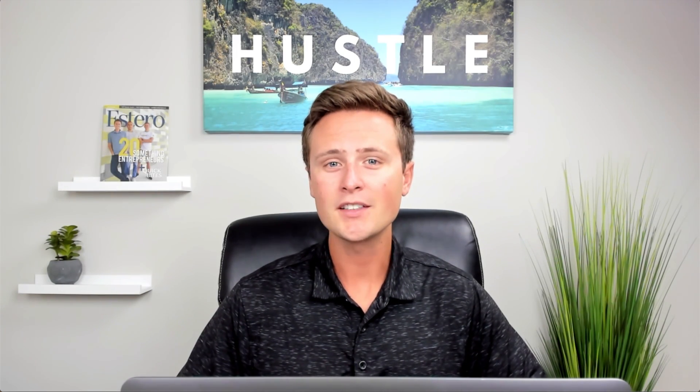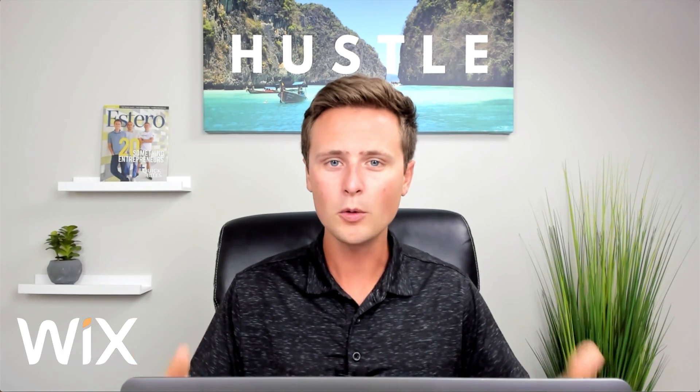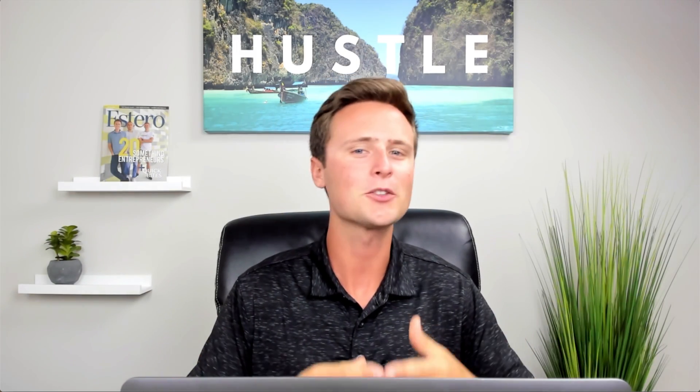Let's talk about Wix website builder pricing and if you even need to upgrade. Hi everyone, my name is Greg, and if you're new to this channel a lot of the content relates to Wix. I always get the question of should I keep my Wix free website or should I upgrade it to a premium plan? I wanted to put together this one official video to answer all the questions about free Wix websites and premium Wix websites.